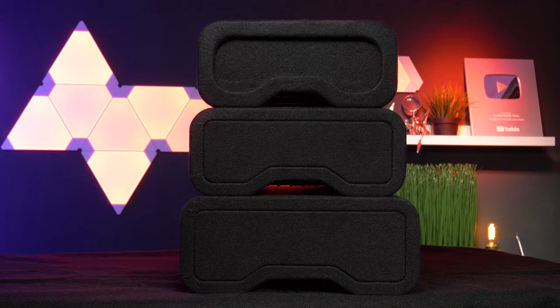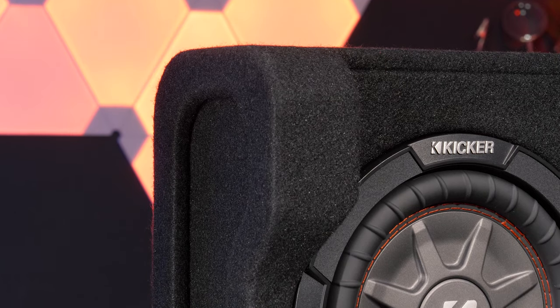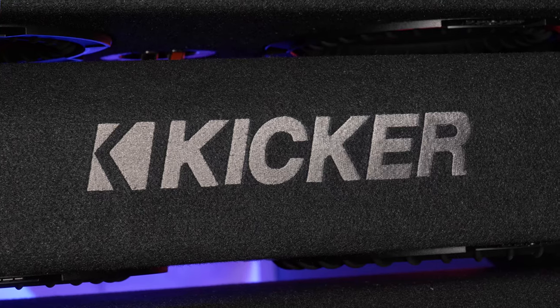And heavy! They're built with thick MDF, have rounded edges, and are finished with black carpeting as well as Kicker's classic stitched logo.